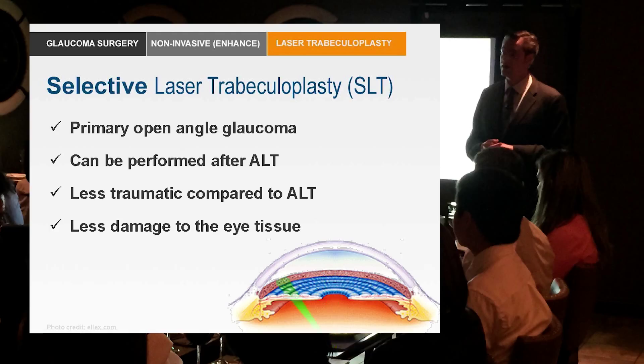Because SLT doesn't cause any damage, it can actually be repeated. It works about 70% of the time — about as well as a drop, which is also about as well as argon laser trabeculoplasty. So it's not really any better in terms of efficacy, but it's repeatable and it doesn't close future doors.